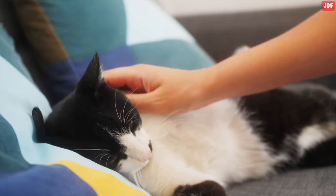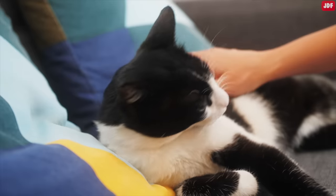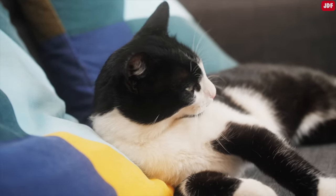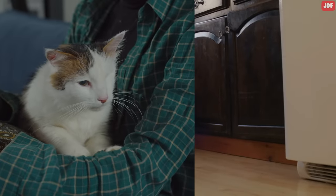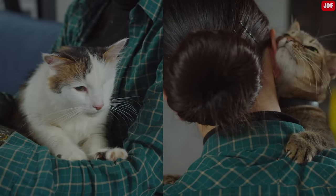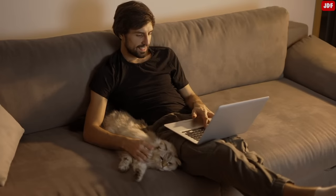On the contrary, if your cat shows relaxed body language and shows no signs of fear or anxiety when you're in their presence, it's a good sign that they have forgiven you. Even better, if your cat approaches you, kneads you, rubs against you, or even purrs and sleeps next to you, it's a clear sign that they have moved past the incident and feel comfortable in your presence once again.